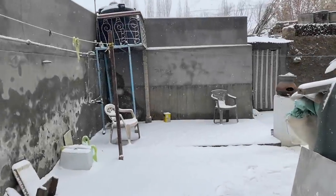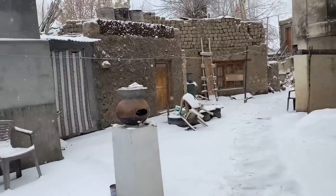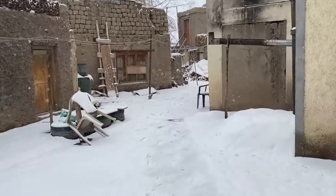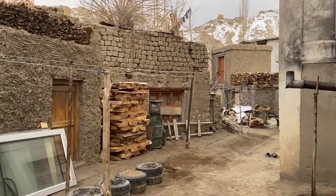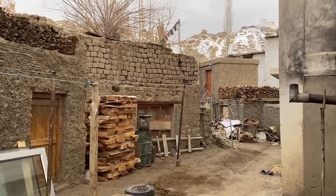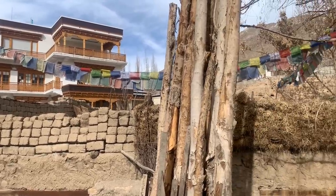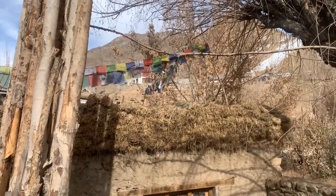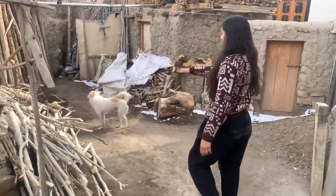Now we take you to the most favorite place in the house — our backyard. When there is snow here, this area becomes like a fairy tale. This is a little older part of the construction — this is the traditional house. And that's Star soaking in some sun, whatever is left of it.